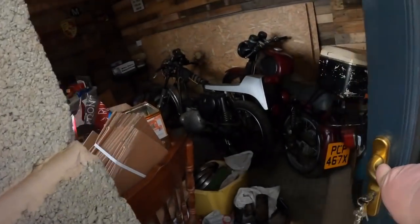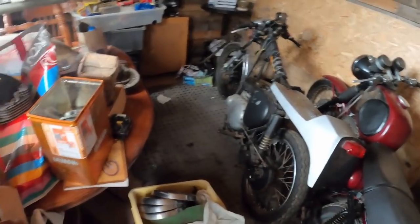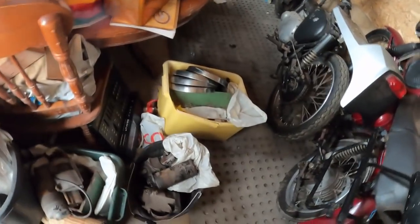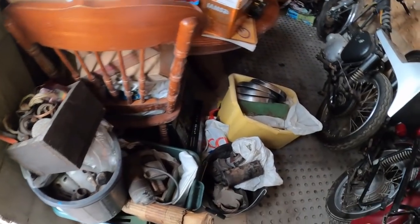Also, I forgot to mention — we sold the BSA B31 yesterday. As you can see it's gone. Still got a few more bikes to get rid of. Just going to have a sift through the bits we sold on eBay and get those parts wrapped and sent off to customers.